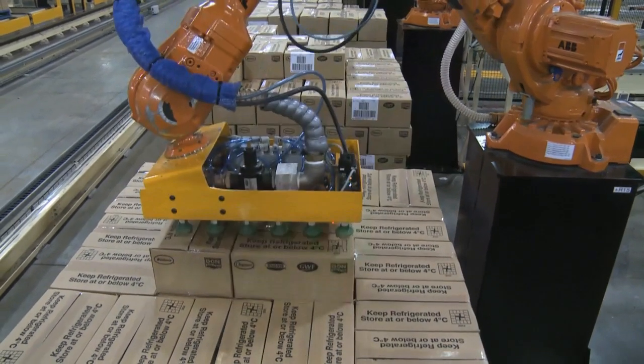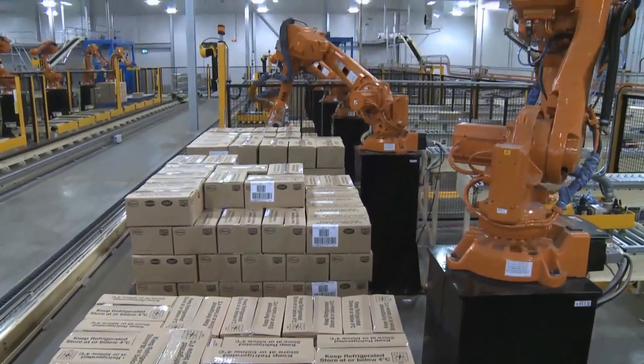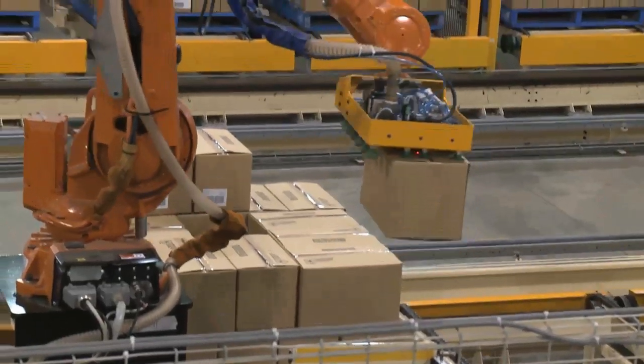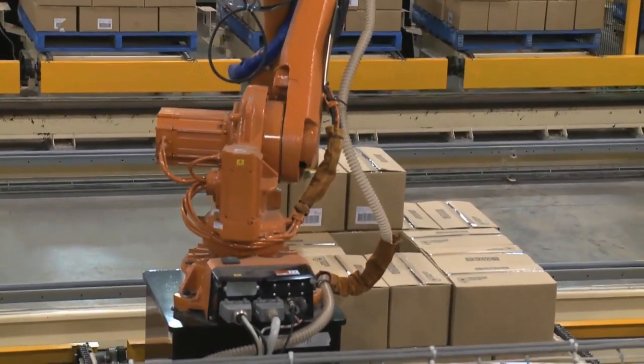We chose the IRV4600 robot because the orientation and positioning of the cartons required a sixth axis. While traditional palletisers offered higher speed, we needed the extra dexterity of the six-axis robot to ensure we could handle all of the palletising tasks from the conveyors coming in.